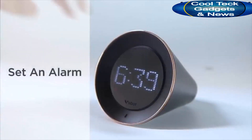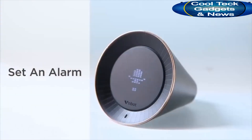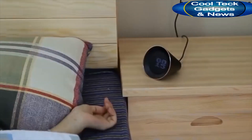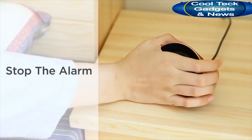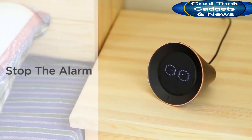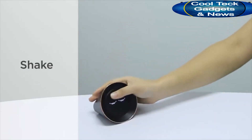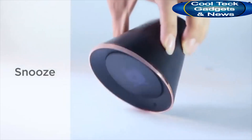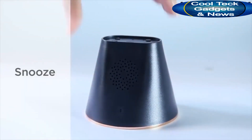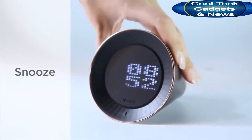It is very easy to set alarms with VoBolt. Just tap and say, set an alarm for 7am every day. To stop the alarm, you could hold the screen for 3 seconds, or shake to dismiss the alarm.